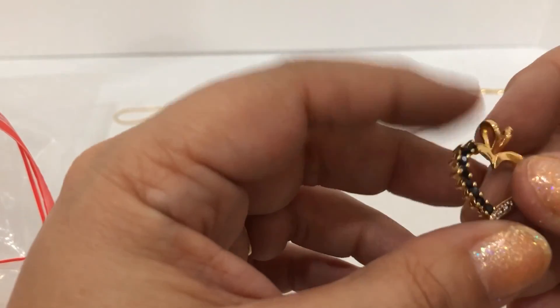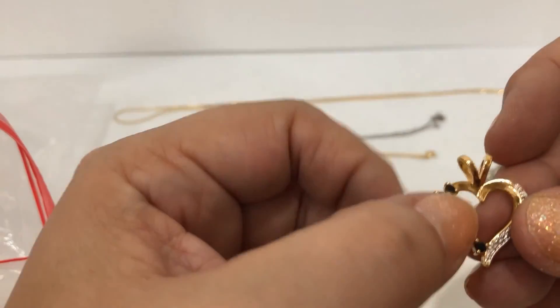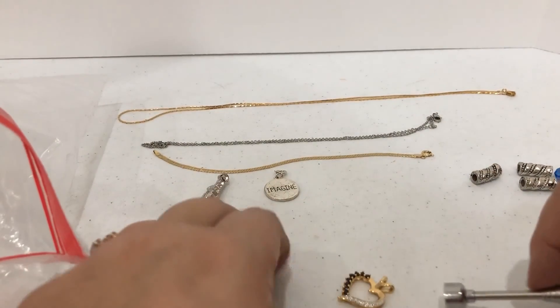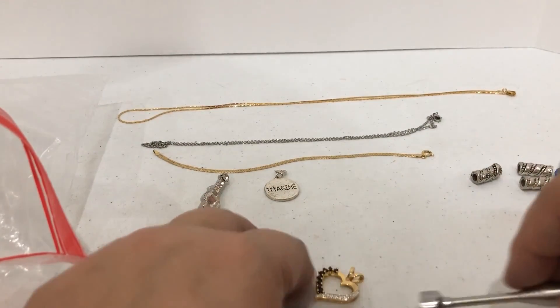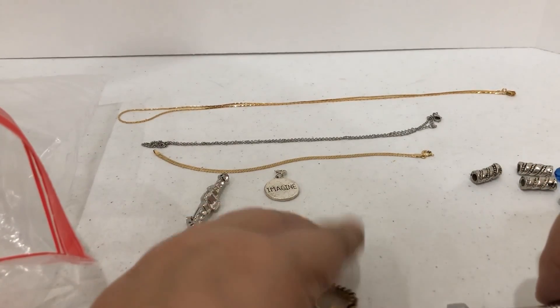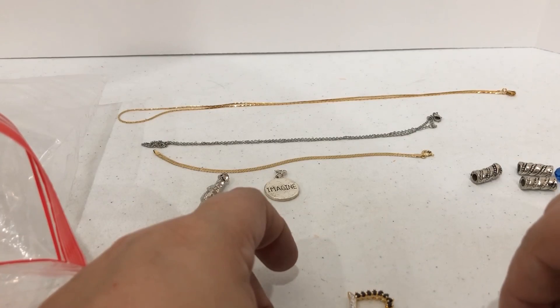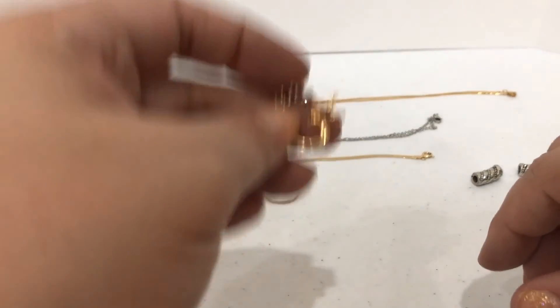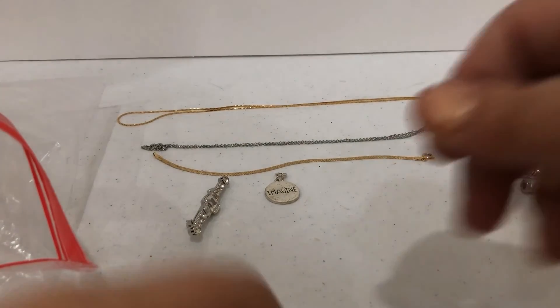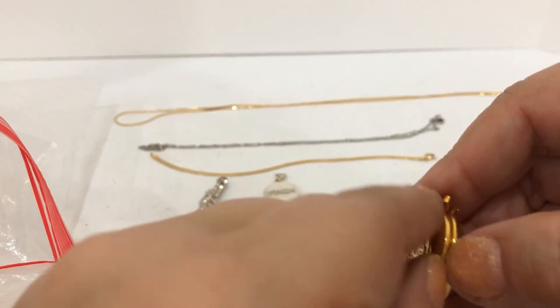This looks like the other one that was red — same exact style. This is 925. Let's take bets — it's going to be magnetic. This one's not magnetic — oh wait, it's a little magnetic on this side and not on this side. That's very strange. I will definitely test both of them and see for sure, but kind of weird.